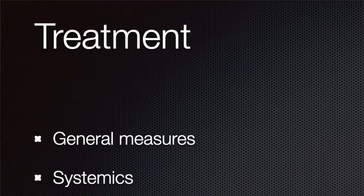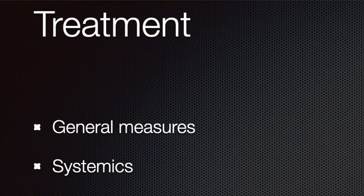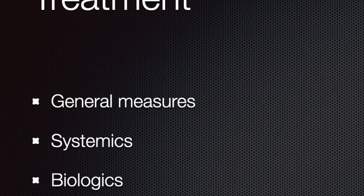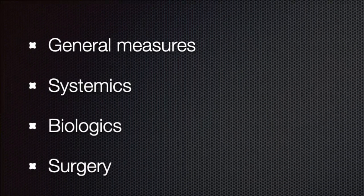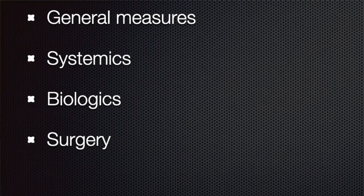Using this information, let's look at the treatment of Hidradenitis, which can be challenging. Once the skin architecture is damaged, it cannot be repaired with medications. Therefore, we need to put in great efforts to reduce any delays in diagnosis so that we can start treatment as early as possible. We can roughly categorize treatments into four categories: lifestyle measures, systemic medications, biologics, and surgery. Combinations of these treatments may be required to achieve control of the condition.